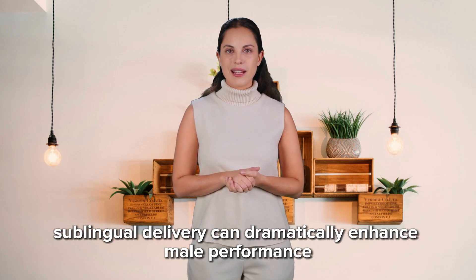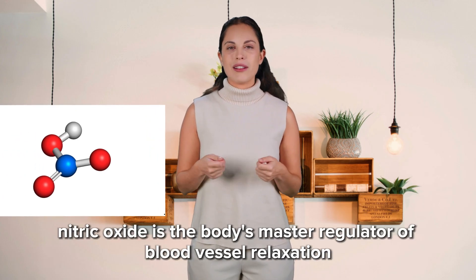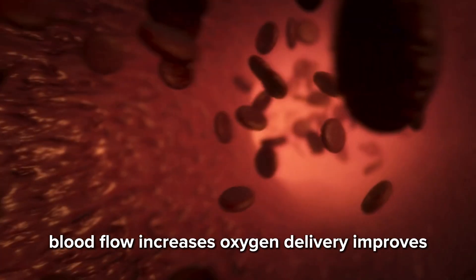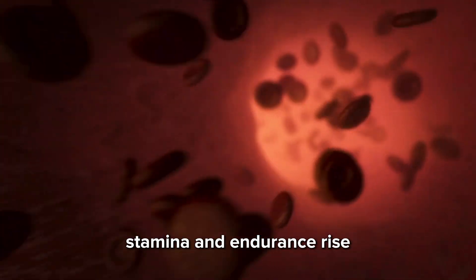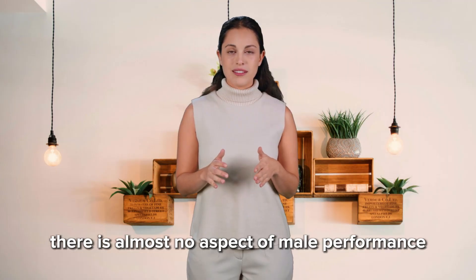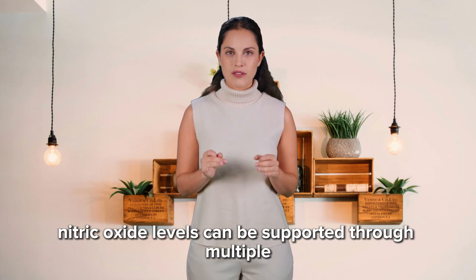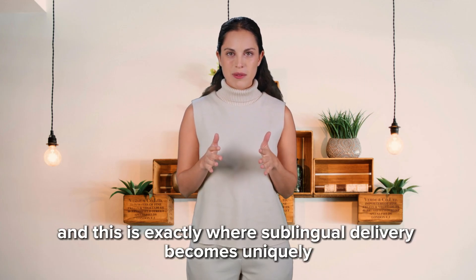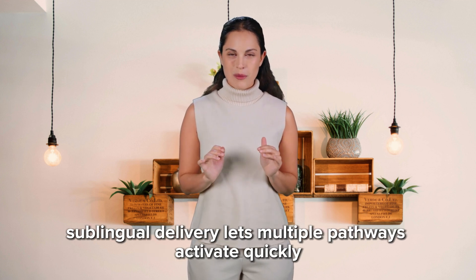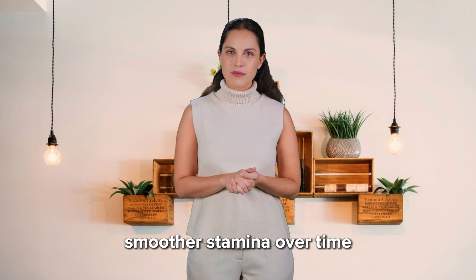To understand why sublingual delivery can dramatically enhance male performance, we have to talk briefly about one critical molecule: nitric oxide, or NO. Nitric oxide is the body's master regulator of blood vessel relaxation and widening. When nitric oxide levels rise, blood flow increases, oxygen delivery improves, stamina and endurance rise, and tissue performance becomes more efficient. There is almost no aspect of male performance — physical or intimate — that doesn't rely heavily on nitric oxide. Nitric oxide levels can be supported through multiple biochemical pathways, and this is exactly where sublingual delivery becomes uniquely powerful. Instead of one pathway working slowly through digestion, sublingual delivery lets multiple pathways activate quickly, giving men faster responsiveness, more reliable performance, stronger vascular reactions, and smoother stamina over time.